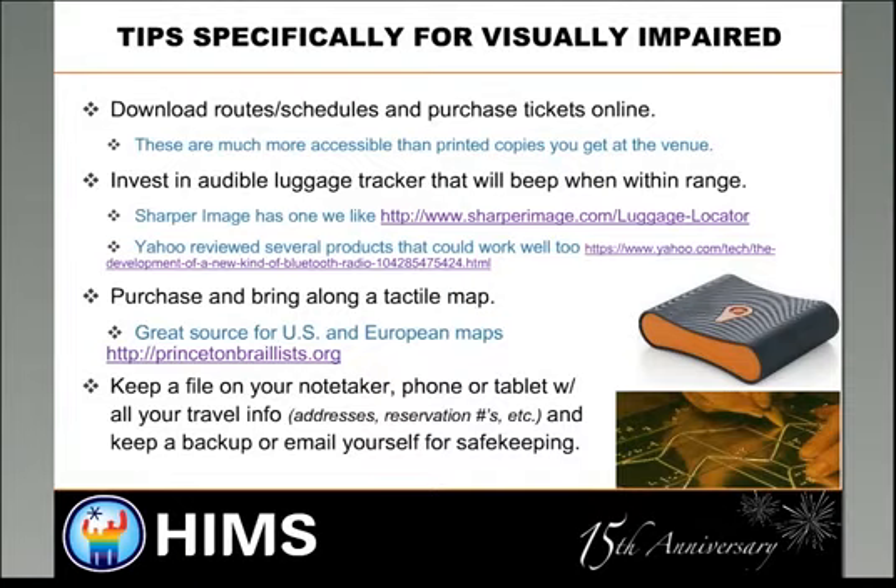Download routes and bus schedules and purchase tickets online where possible. These are much more accessible means than printed material, and you don't have to deal with getting them at the venue. It's something you've already done and already have — another planning aid and one less thing to worry about.